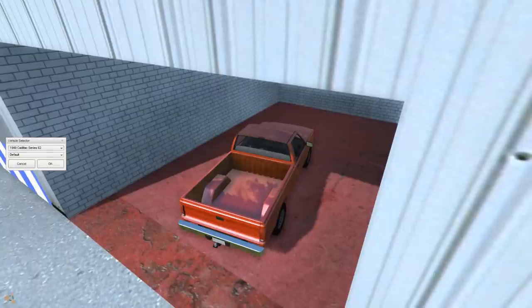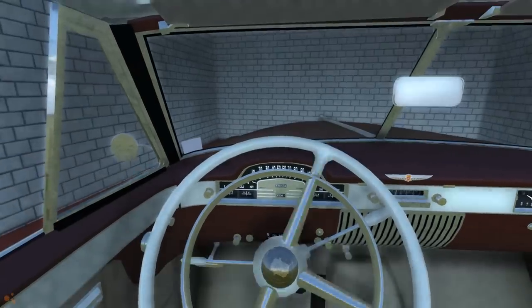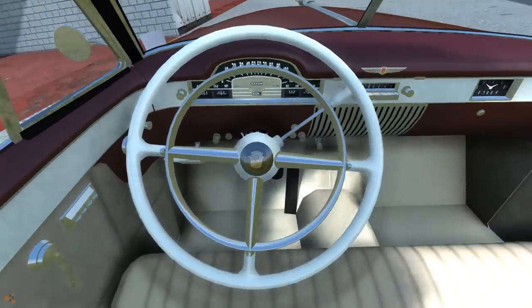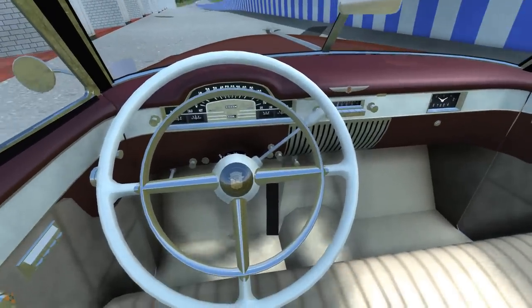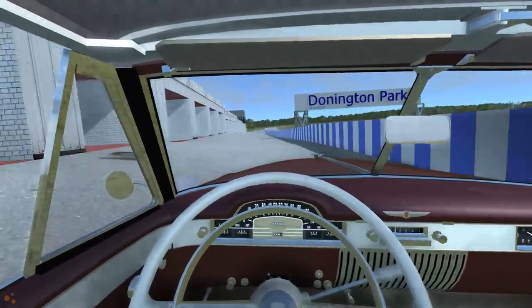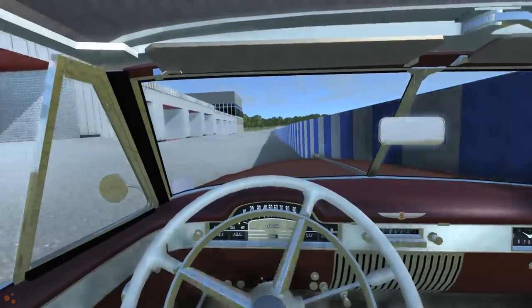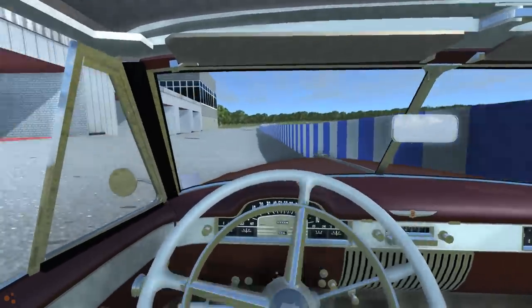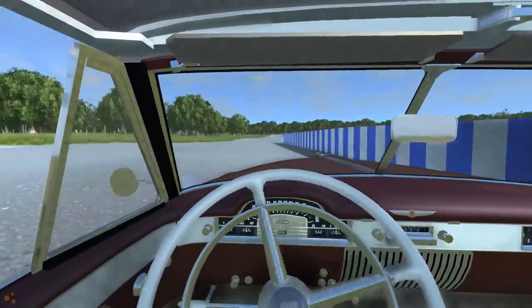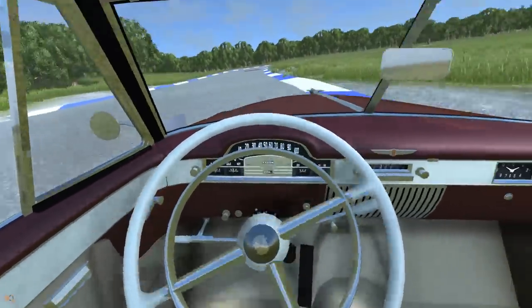The car is right at the top so it's easy to find — it's a 1949 Cadillac Series 62. There are two versions: a race version and a stock version, which is why we're at a racetrack. Let's start with the stock version. The biggest differences to notice are the steering wheel and dash, and the speedometer is always covered by the steering wheel and doesn't seem functional.